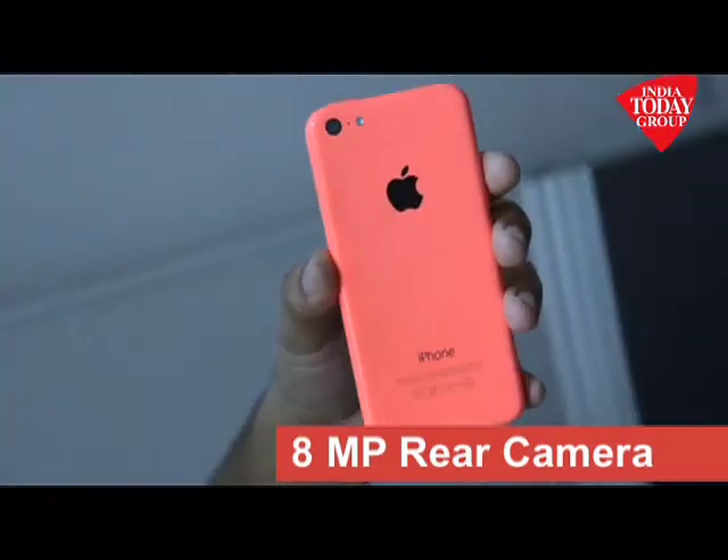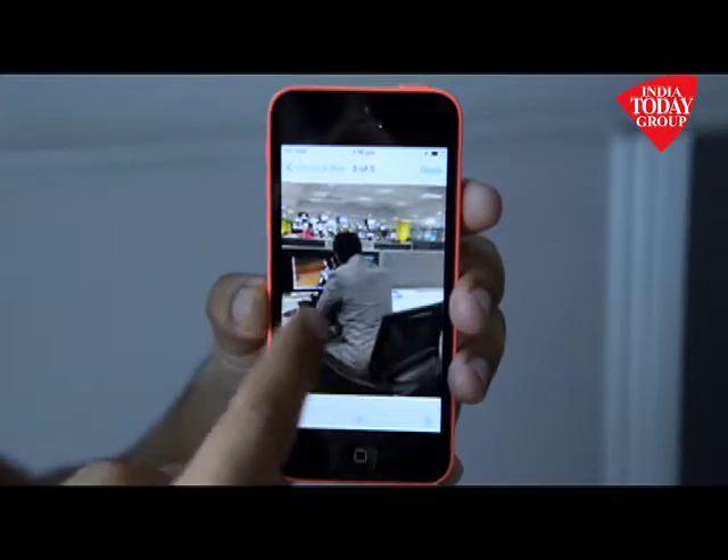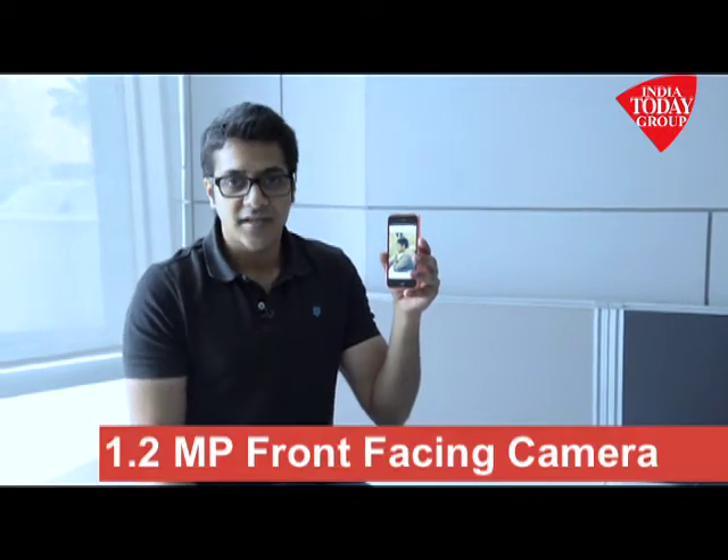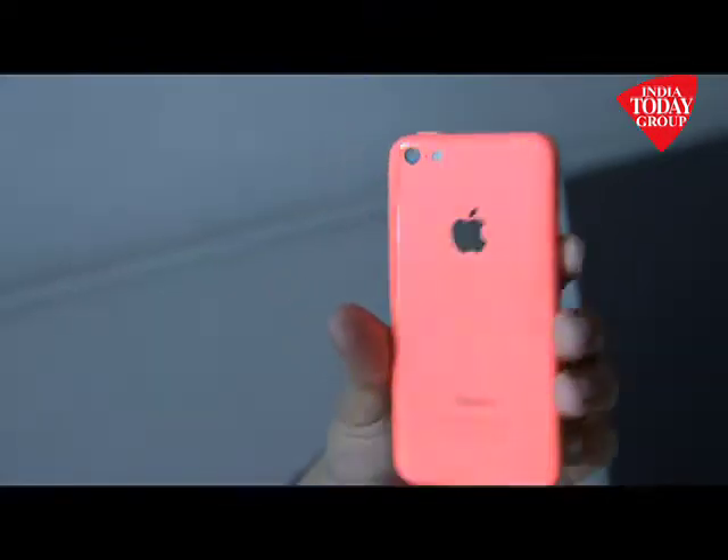It runs on iOS 7, the latest from Apple. Processor performance remains the same, and the camera is also the same — an 8 megapixel rear camera with flash, producing decent quality images. Notably, you don't get the fingerprints or smudges that the old iPhone 5 used to attract, because there's no highly reflective surface on the back. The front camera at 1.2 megapixels also does a decent job.